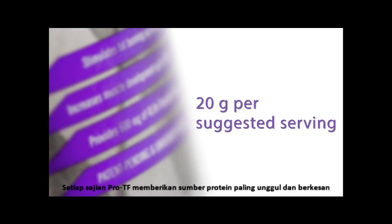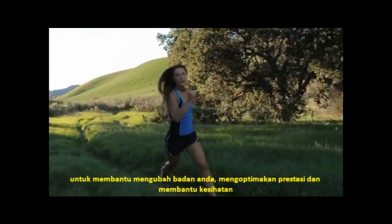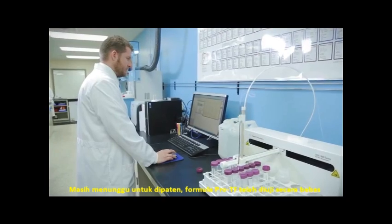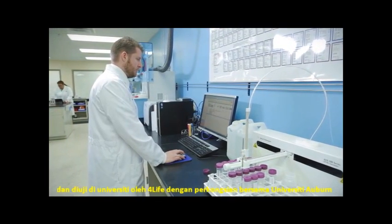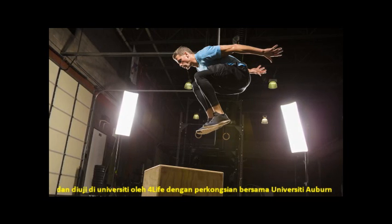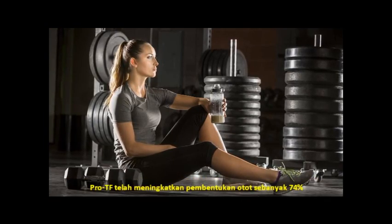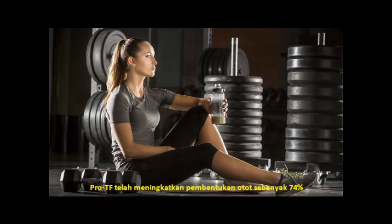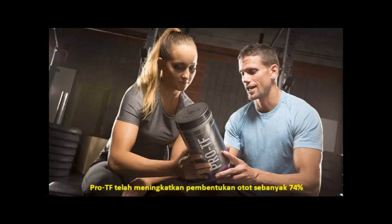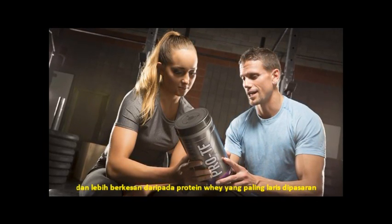Every serving of ProteF provides the most advanced and effective protein available to help transform your body, optimize performance, and promote health. The patent-pending ProteF blend has been independently and university tested by 4Life in partnership with Auburn University. During testing, ProteF was shown to support a variety of body transformation benefits, including significantly increasing muscle growth by 74%, making it more effective than the leading whey protein on the market.